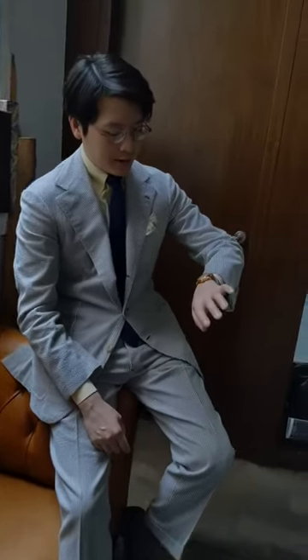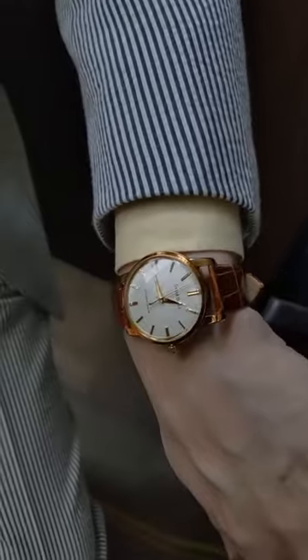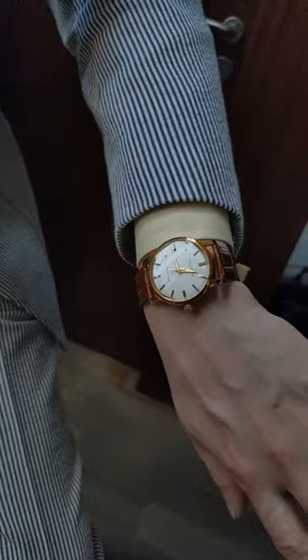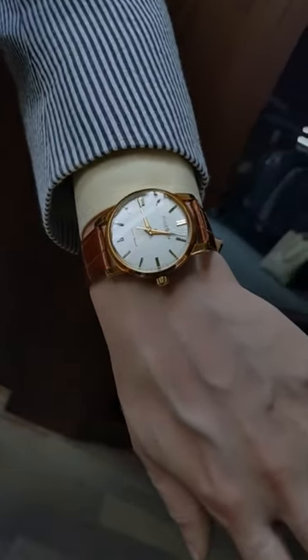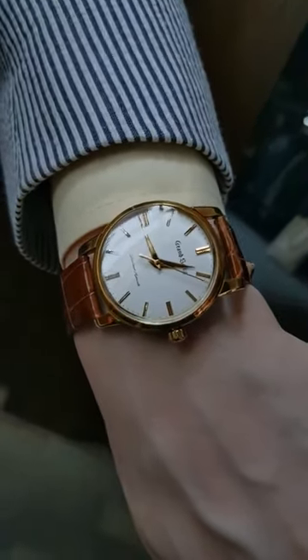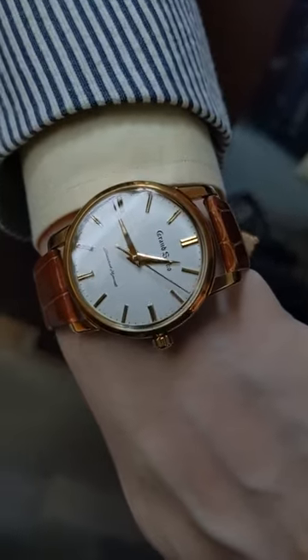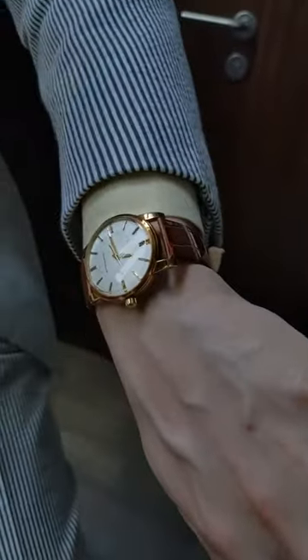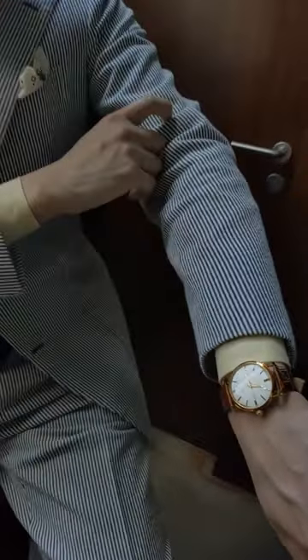Watch check for today. I'm wearing the Grand Seiko — this is from the reissue series, the 130th anniversary reissue. It's based on the original watch from the 1960s. I love this watch because the original from 1960 was a gold-plate watch, whereas this is a modern one in solid gold with a modern movement and a sapphire crystal instead. Super cool.